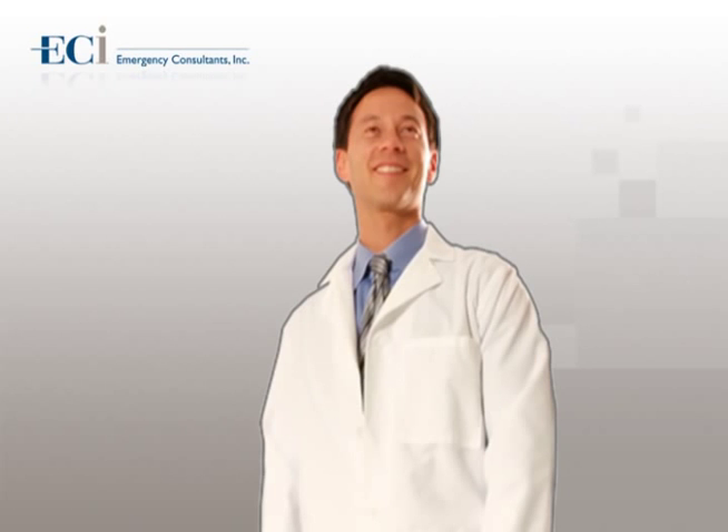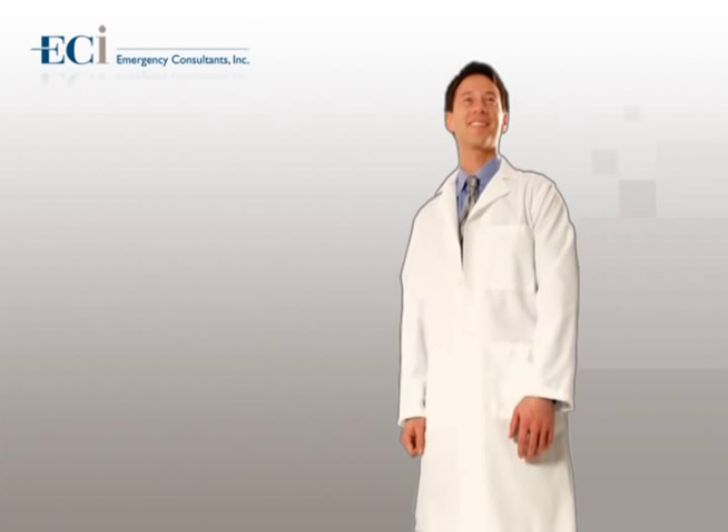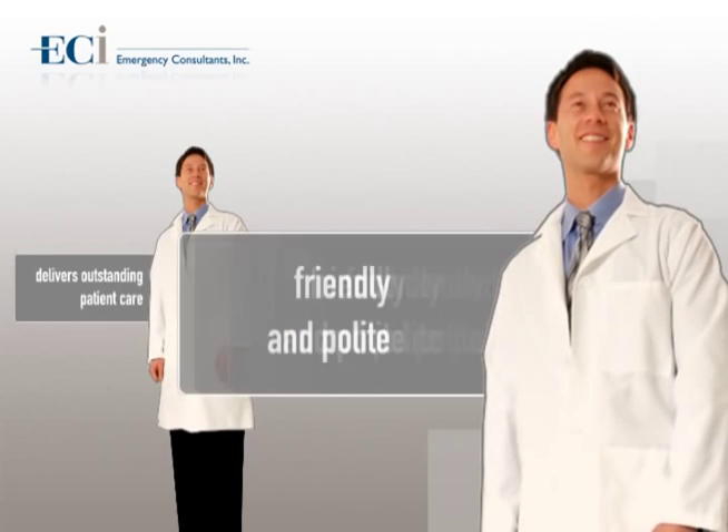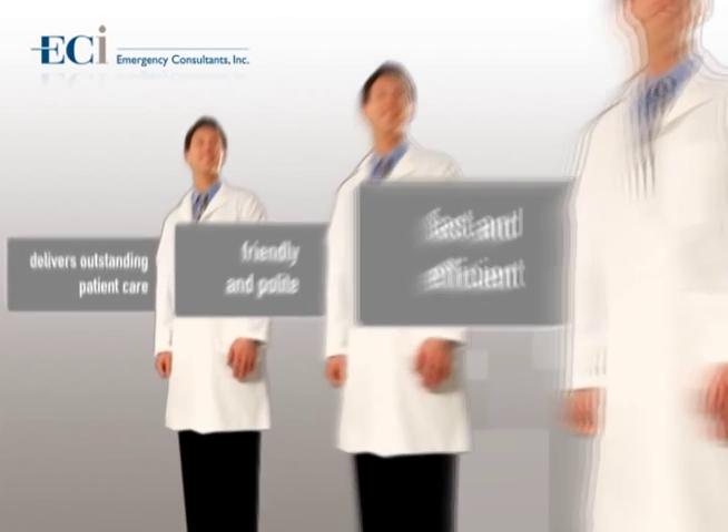There are three that are easy to define. Number one, someone who delivers outstanding care to every patient. Number two, a physician that is friendly, smiling, and always polite. And finally, number three, a physician who is fast and efficient in his or her ability to process and care for patients.